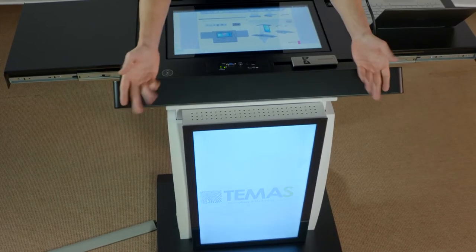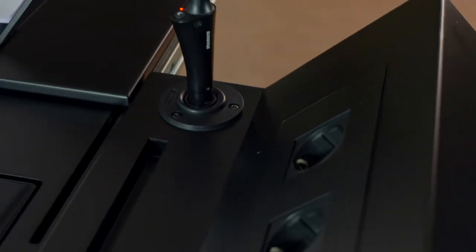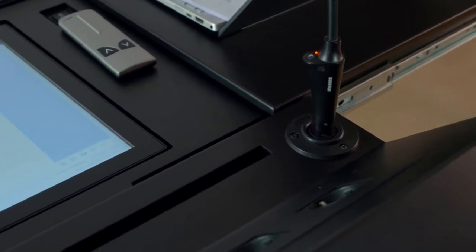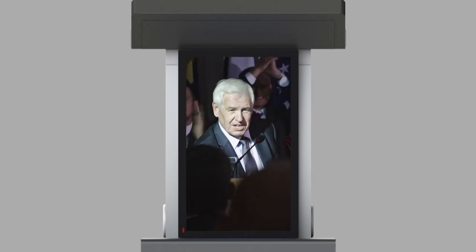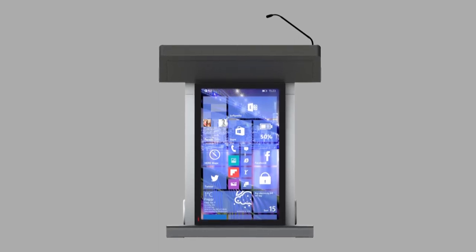The podium has a 32-inch full HD digital signage front screen with a built-in signage media player and content management software. You can schedule the content and remotely broadcast to the front screen from an external device. The front screen is covered by a tempered protection glass.